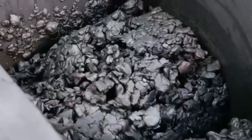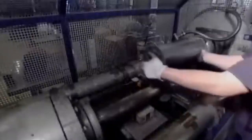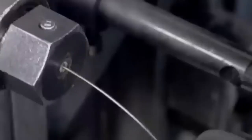Next, the powdered graphite and clay are mixed together with water to form a homogeneous paste. The paste undergoes a refining process to ensure uniformity. The mixture is then extruded through a machine to shape it into long, thin rods, which are cut into lengths corresponding to the pencil's final size.